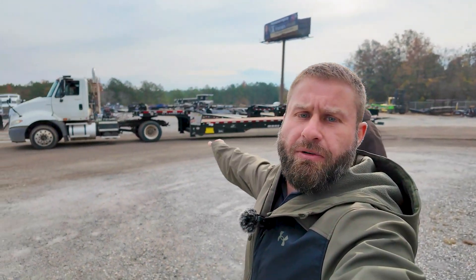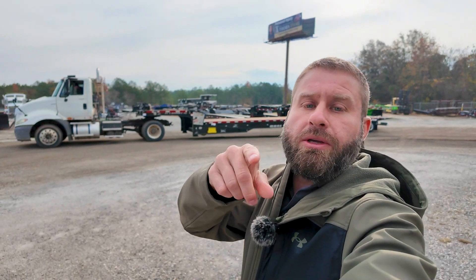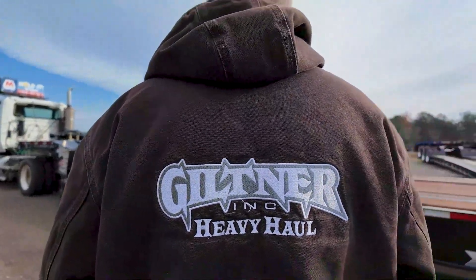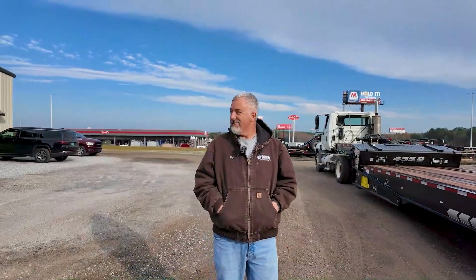Ryan is pulling up the Landoll 455B. Also, stick around to the end of the video — I want to show you a really cool product I just saw by Jost. It's a fifth wheel plate that can raise and lower, and I'll show you the ideas I've got for how we can use it in our industry. Hoyt's jacket here is Giltner Heavy Haul, a really cool company that specializes in heavy haul.